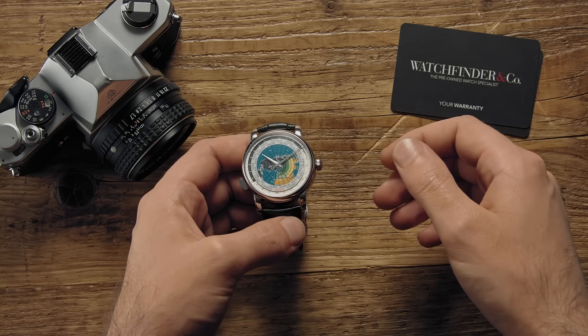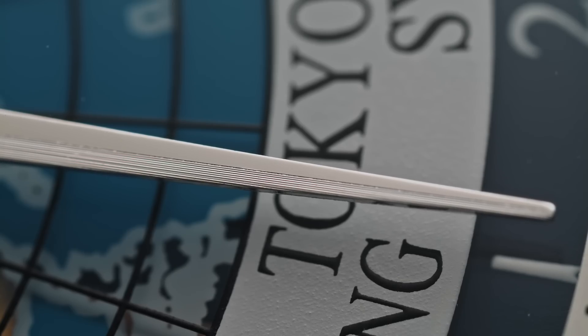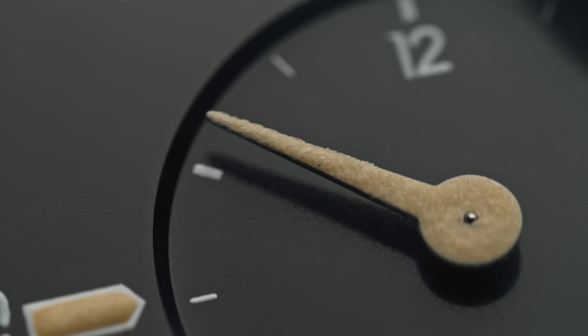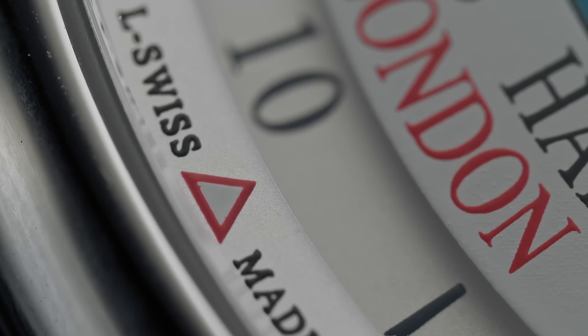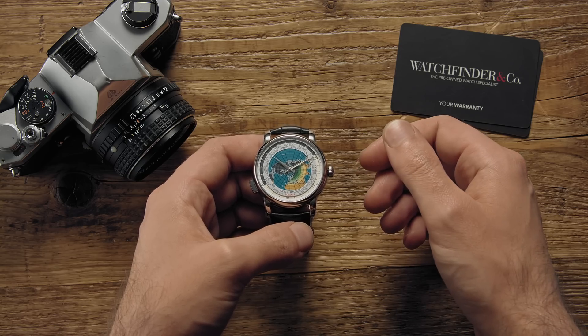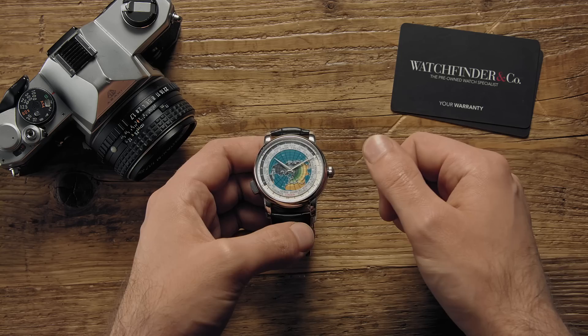The world timer is one of those complications that's actually pretty useful. For someone who travels or liaises with people in other countries frequently, a quick wrist-worn reminder of who's awake and who's asleep can be the difference between sealing the deal and calling the CEO of a multinational corporation when they're at home, in bed, asleep. Many competent world timers include a globe to aid use. But the trouble is, the two-dimensional nature of the dial doesn't lend itself to the sphericity of our planet. Montblanc, however, thinks it's found a solution.